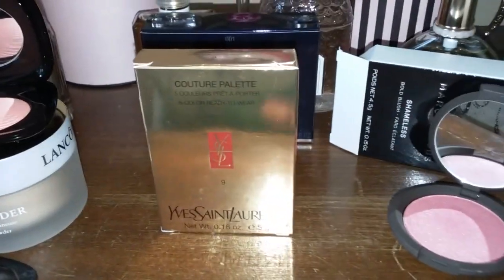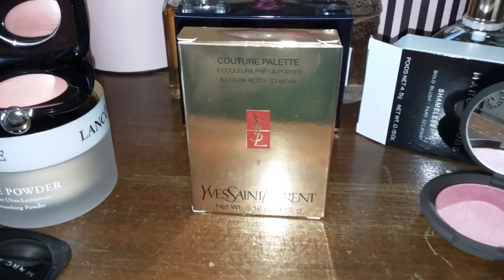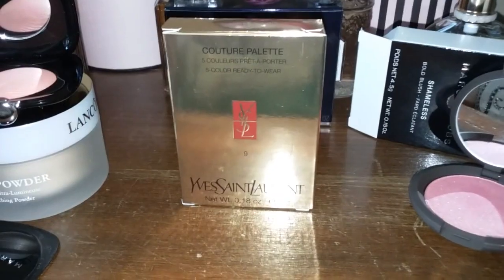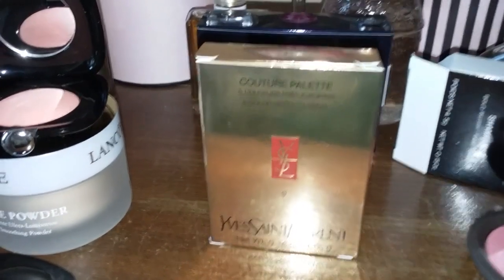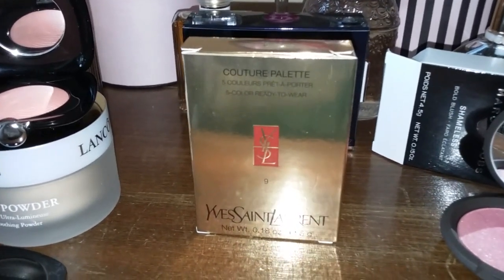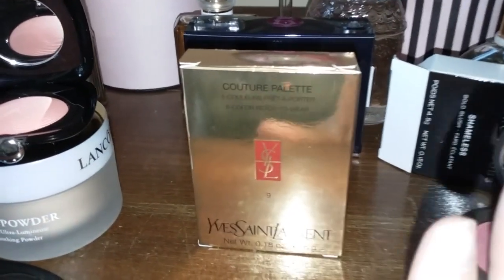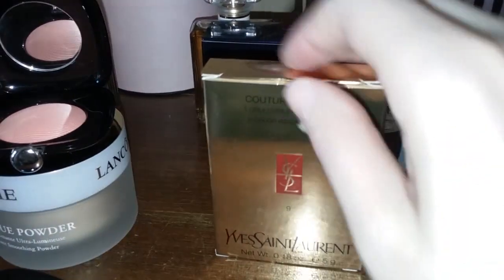I love the Couture palettes by Yves Saint Laurent. I have the Parisian number seven — I've been through one and I'm now starting on a backup, and I have a backup of that backup. That's how much I love the formula of these eyeshadow palettes. They are no joke: they're pigmented, smooth, and just a dream to blend. I cannot express enough how much I love these palettes — if they ever discontinue them, I'm probably going to buy every last one.